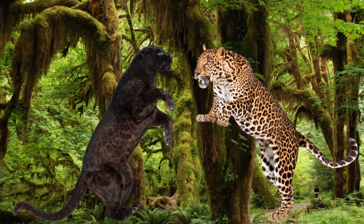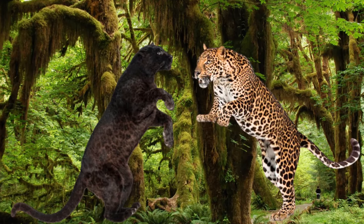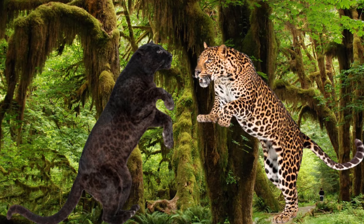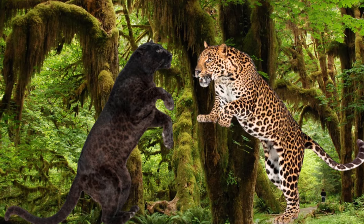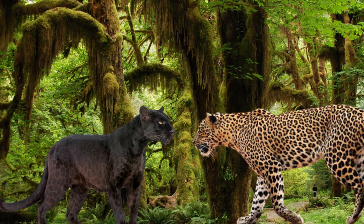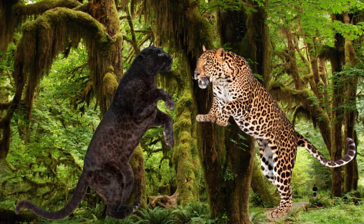If a black leopard — which is like a black panther — were to fight a regular leopard, it would be a close match. Both are basically leopards, just with different colored coats, so it's like a leopard fighting another leopard. They're similar in many ways, including size and fighting skills. What will determine the winner of the fight will be the size of the individual animal and how strong it is.